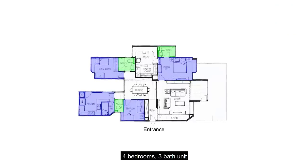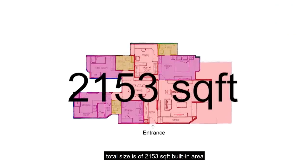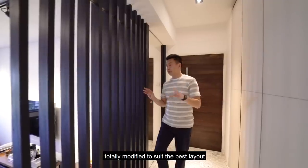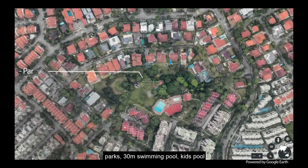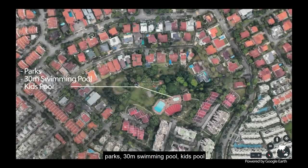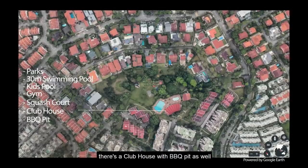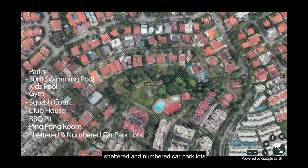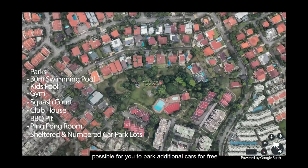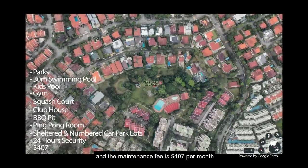Four bedrooms, three bath unit, total size of 2,153 square feet built-in area, totally modified to suit the best layout. There is a lot of green space around parks, a 30-meter swimming pool, kids pool, fully equipped gym, squash court, a clubhouse with barbecue pit, ping pong room, sheltered and numbered car park lots with the possibility to park additional cars for free, 24-hour security, and the maintenance fee is $407 per month.